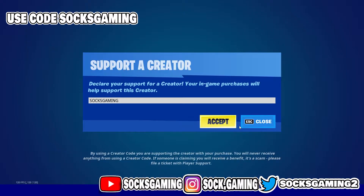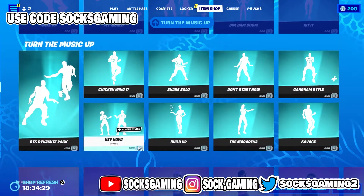If you plan on picking these skins up, make sure to use code Socks Gaming if you see this video and want to support me in the item shop.